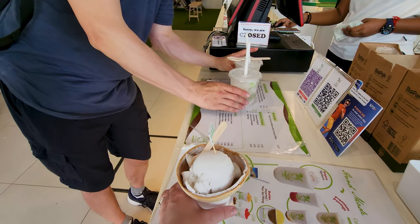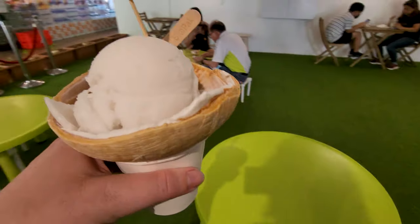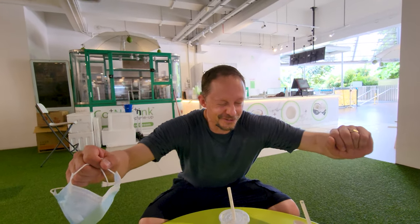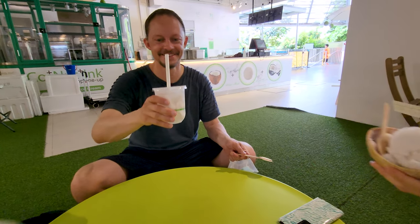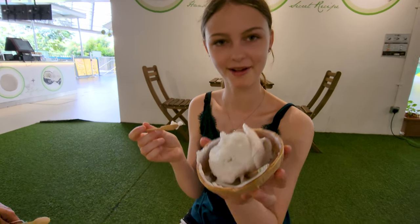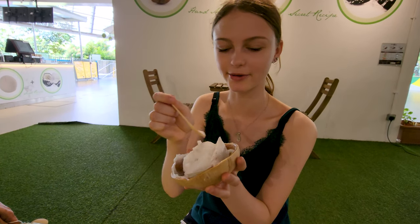Our first stop before we do anything here at Sentosa is to refuel with some coconut ice cream and coconut water. It looks absolutely delicious. The cup has a bit of coconut, but they still taste the same — really nice, sweet and refreshing, very delicious. It also has fresh coconut pieces at the bottom.